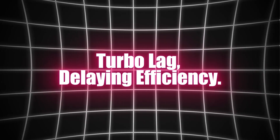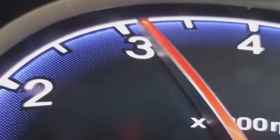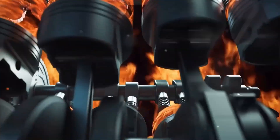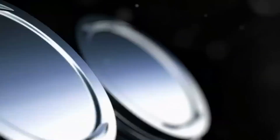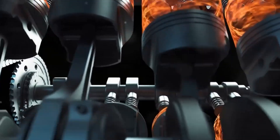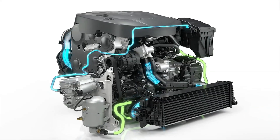Turbo lag: delaying efficiency. Does turbo lag really matter when you're trying to achieve optimal fuel efficiency? The turbo lag phenomenon is one of the most common drawbacks of small turbocharged engines. Turbo lag is the delay between pressing the throttle and the engine responding with power, which occurs as the turbocharger spools up. In the world of performance and efficiency, this lag isn't just inconvenient — it can also negatively affect fuel economy.